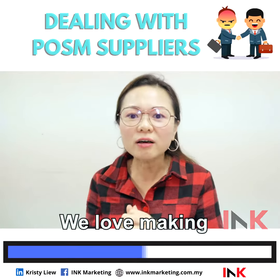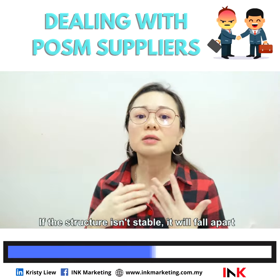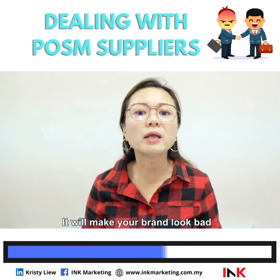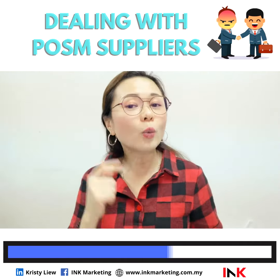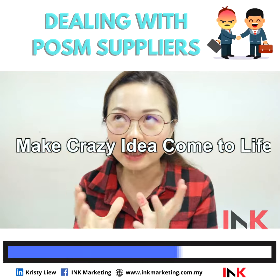I understand. We love making all these designs as well. However, if the structure is not stable, it will fall apart. It will make more harm than good — it will make your brand look bad. Always discuss with your supplier how to make your crazy idea come to life.